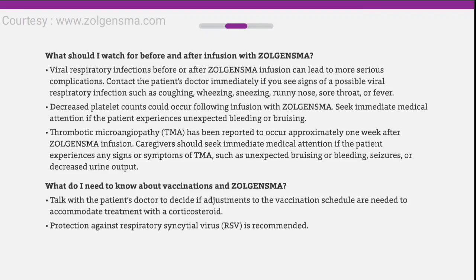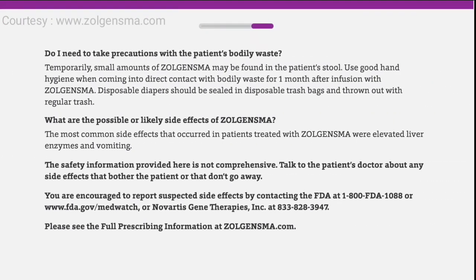Talk with the patient's doctor to decide if adjustments to the vaccination schedule are needed to accommodate treatment with a corticosteroid. Protection against respiratory syncytial virus, RSV, is recommended. Temporarily, small amounts of Zolgensma may be found in the patient's stool. Use good hand hygiene when coming into direct contact with bodily waste for one month after infusion. Disposable diapers should be sealed in disposable trash bags and thrown out with regular trash.